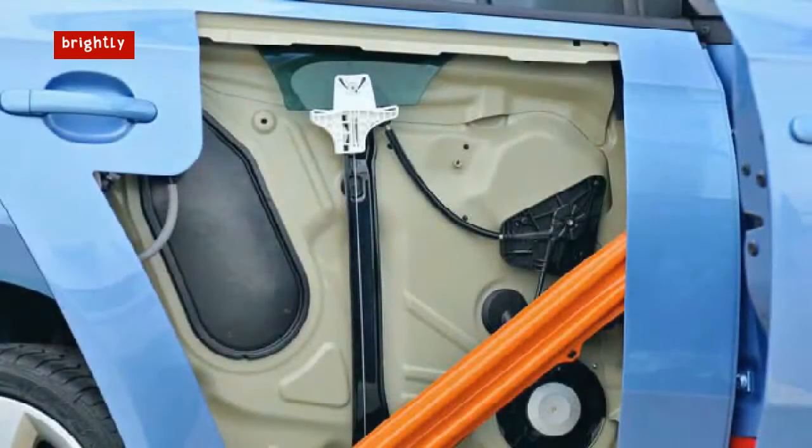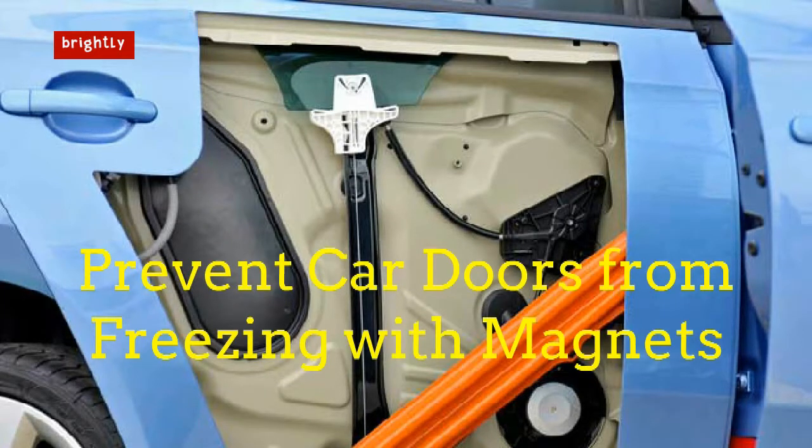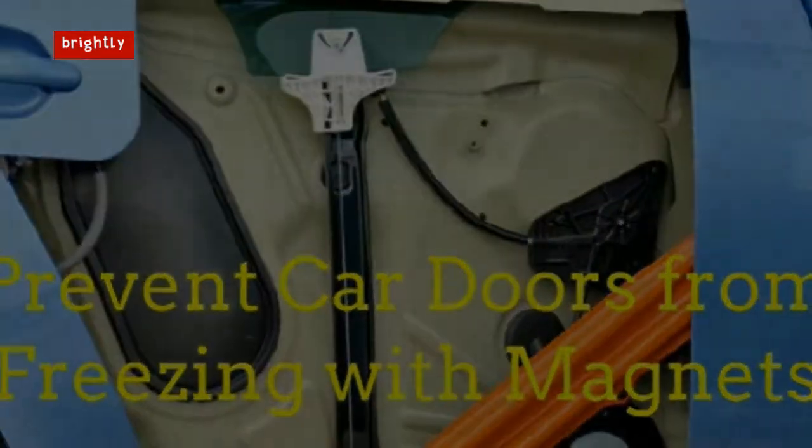Prevent car doors from freezing with magnets. If your car doesn't feature keyless entry, this magnetic trick could prove invaluable during the winter season. By placing a wide, flat magnet over your car door's lock overnight, you can keep it from freezing shut. Next morning, you can use the time you save on de-icing your windshield, which will still happen.